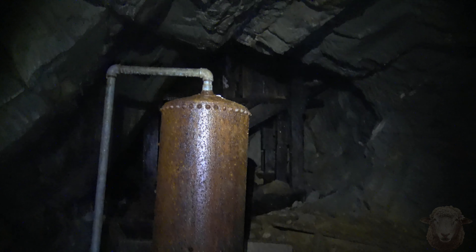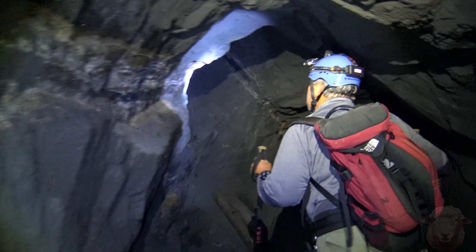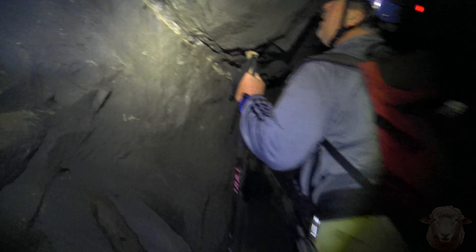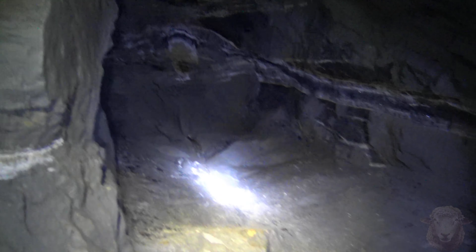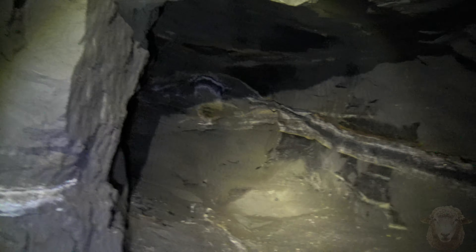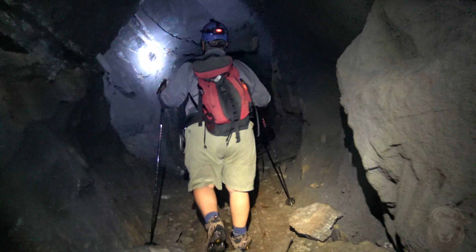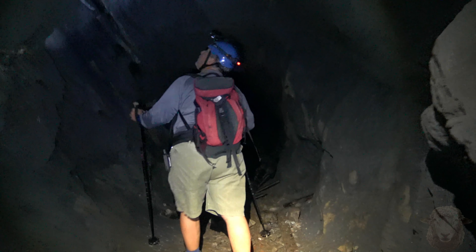We were at the second cross, directly across from the ore chute, so we're going to be going down this way. Here was a little spot that followed it up. Just a little mini tunnel.